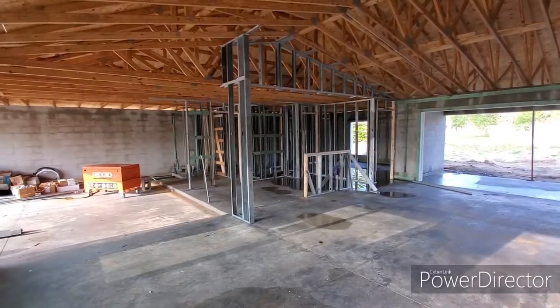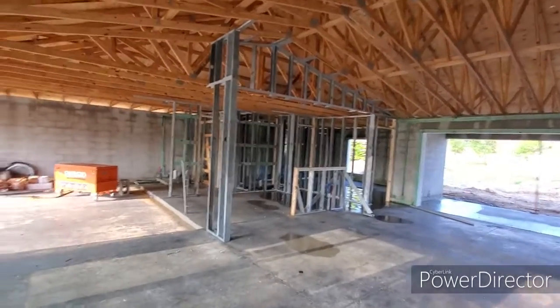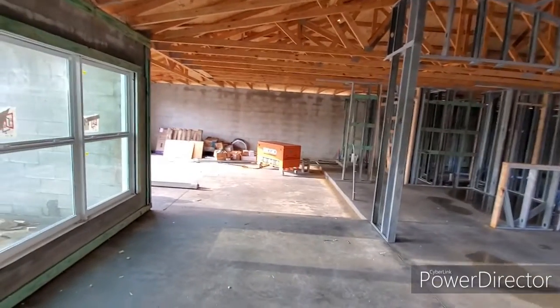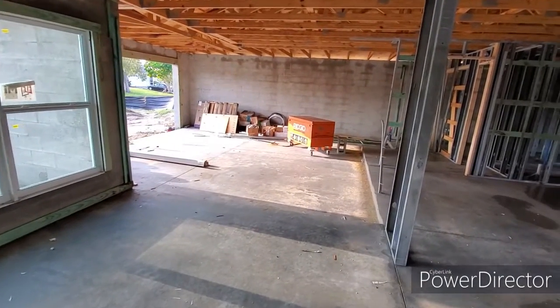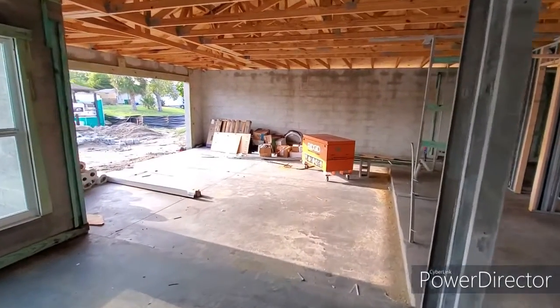Looking to my left, it's starting to get framed in here — mostly framed. You can see right into the garage right now, but this is your dining room and this wall will be completely framed shut here. Big two-car garage.